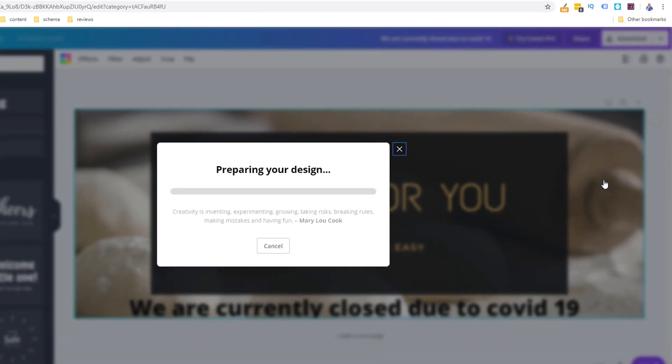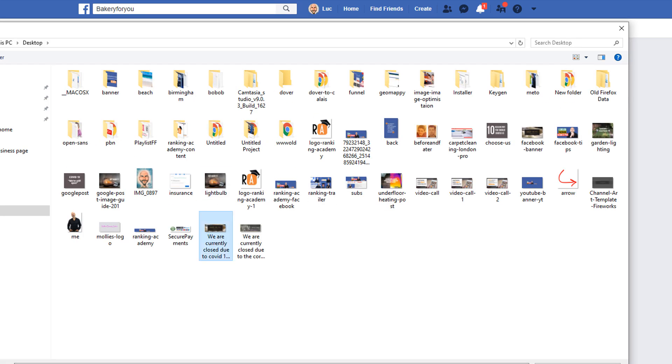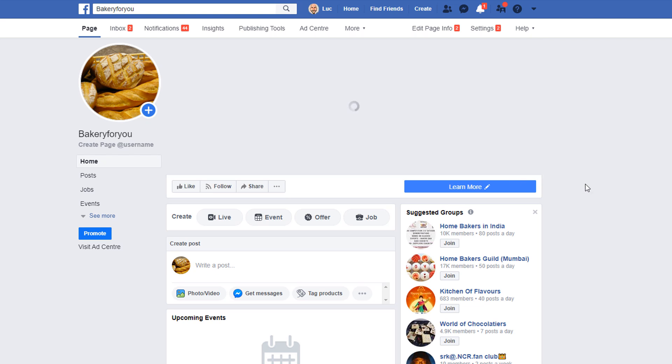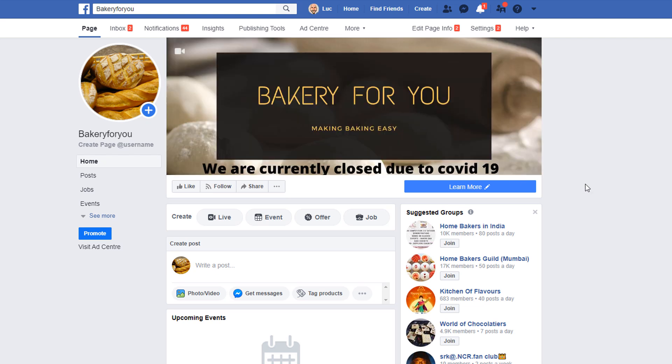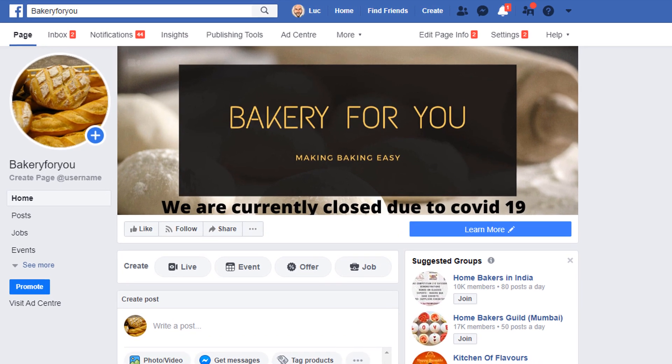All you need to do now is load your new banner to your page. As you can see it's very simple to do and should only take you minutes. Since your banner is the one thing all your visitors will see, I really feel it's worth updating. Let's now have a look at the last thing you can do to make sure all your customers know what's happening with your business: pin a post.